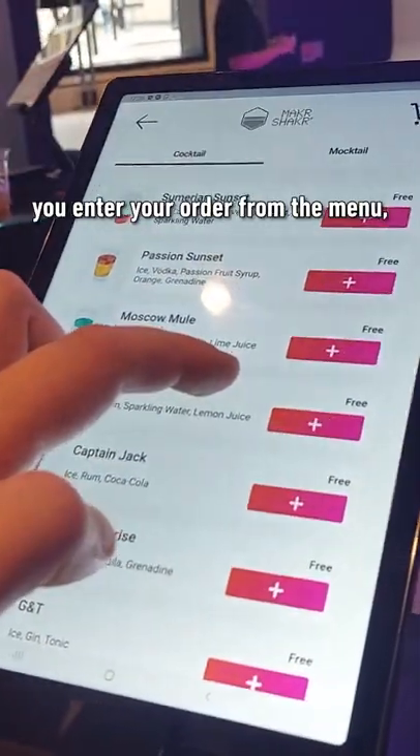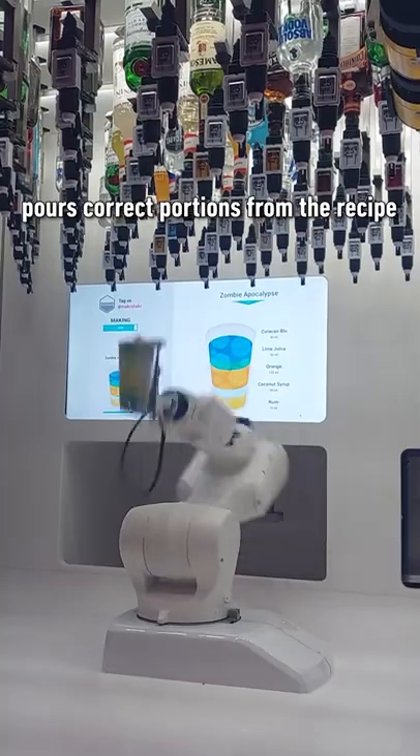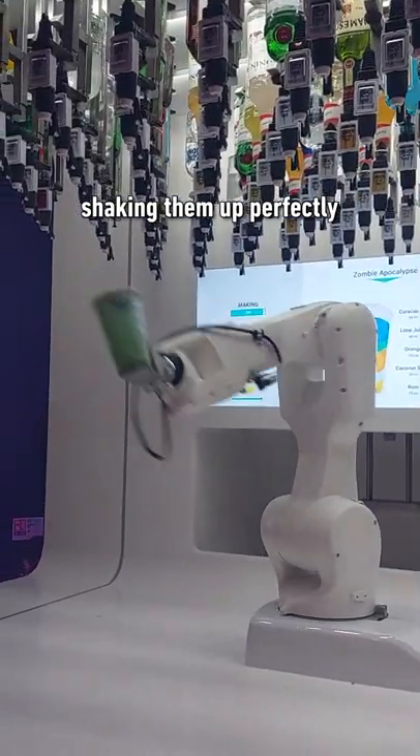It's pretty simple to use. You enter your order from the menu and your age, and the arm automatically pours correct portions from the recipe, shaking them up perfectly.